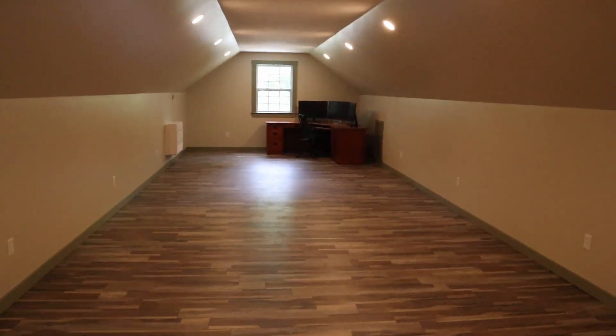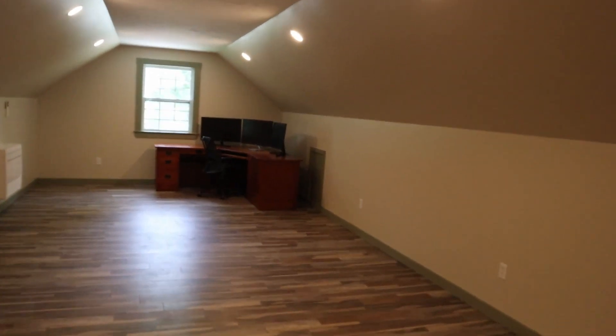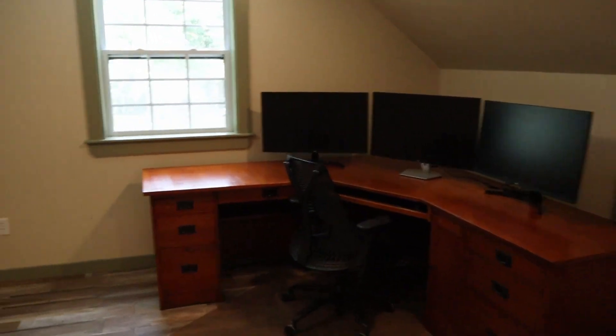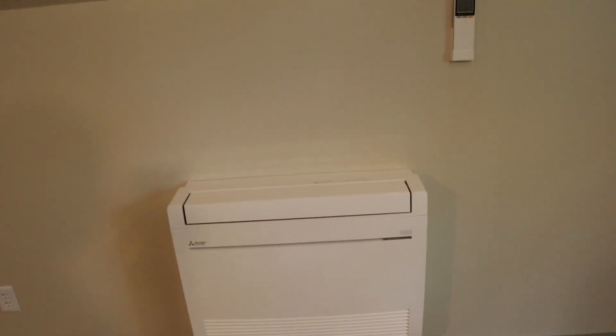So up here we've got a different kind of lighting system. That's the upstairs. I'll have my main computer set up over here.